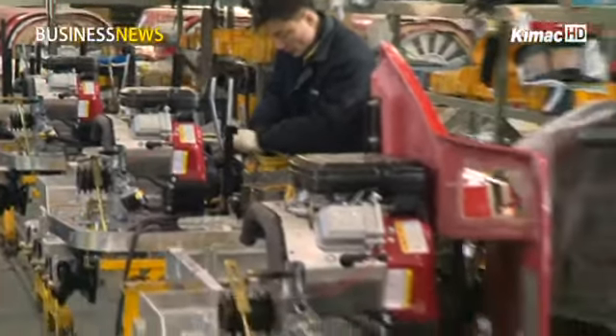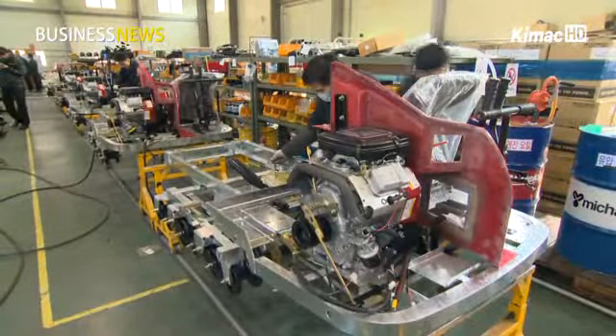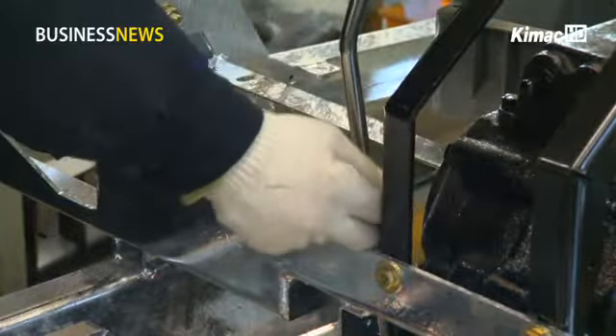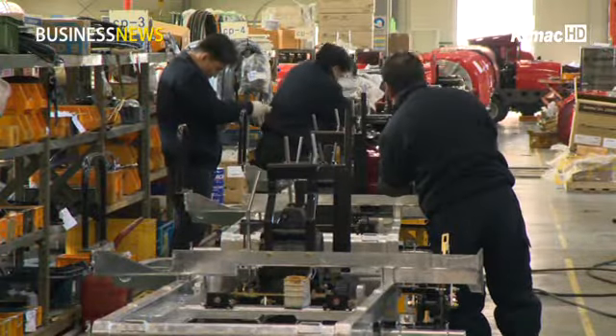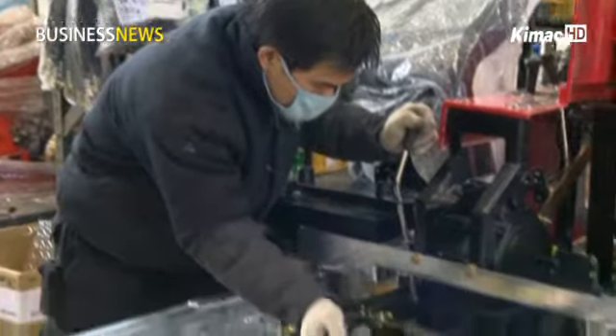The global demand for electric carts is estimated at 500,000 units per year, with demand expected to rise even further in the future. Competition in the market, driven by advanced technologies, is also forecast to heat up.